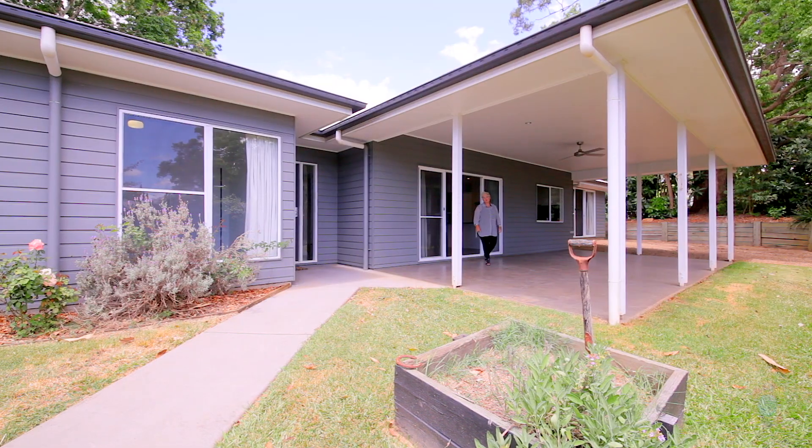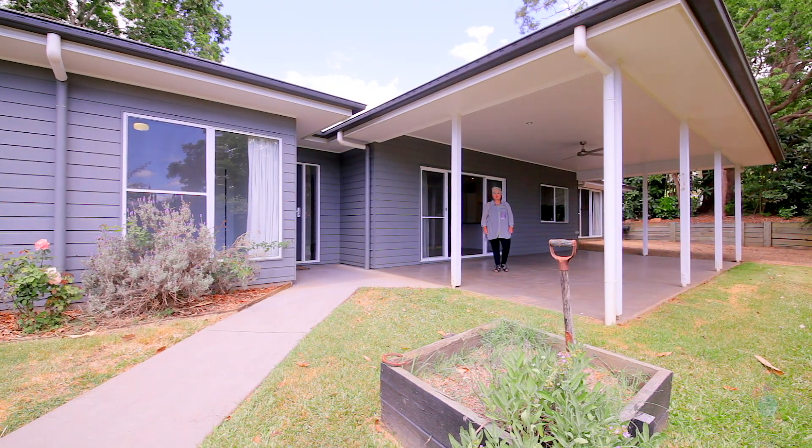Hello again and welcome to the very beautiful 25AE Church Street, Pomona, where you could be forgiven for thinking you're on acreage because it's just so peaceful and quiet.